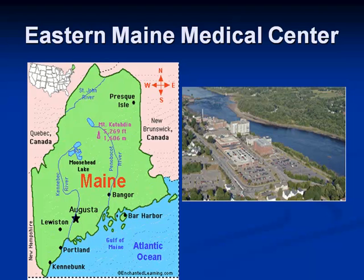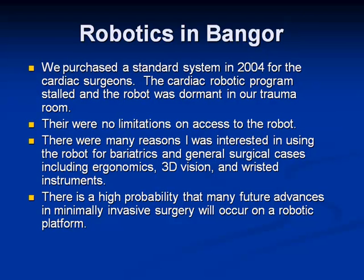This is where we are. Bangor is north central Maine. We're a 400-bed tertiary referral center and we cover the geography of two-thirds of the state. We started robotics in Bangor after the cardiac surgeons bought a robot in 2004. The cardiac program stalled and the robot was essentially parked in a corner, which worked out well for me. There were no limitations on access to the robot, and there were a lot of reasons I thought it would be useful for bariatrics and general surgery.